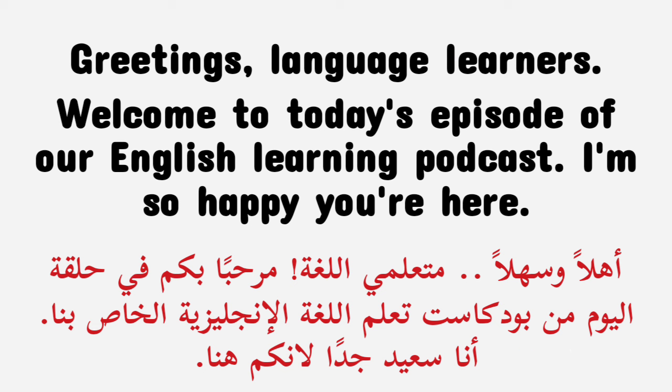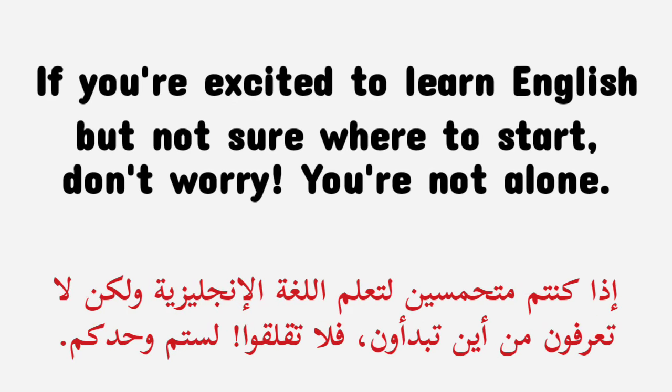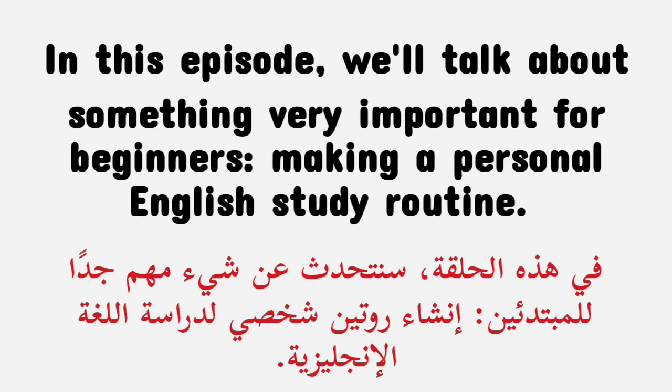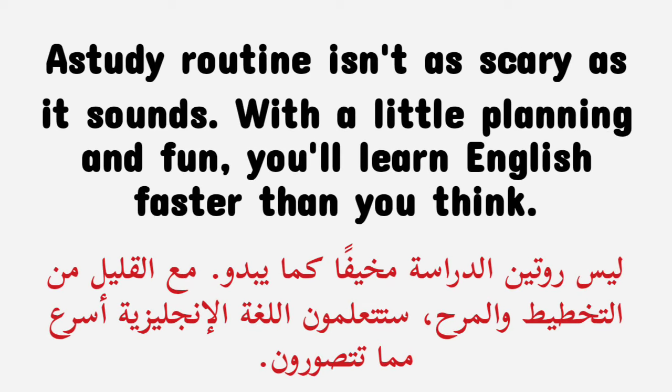I'm so happy you're here. If you're excited to learn English but not sure where to start, don't worry — you're not alone. In this episode, we'll talk about something very important for beginners: making a personal English study routine. A study routine isn't as scary as it sounds. With a little planning and fun, you'll learn English faster than you think.